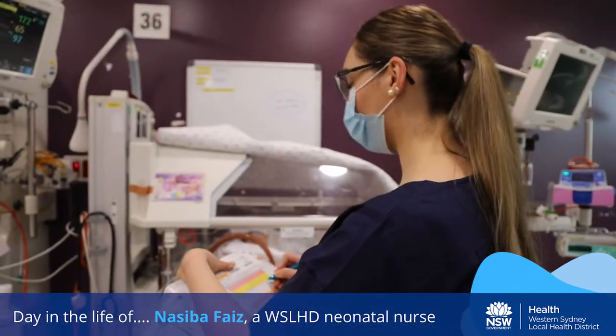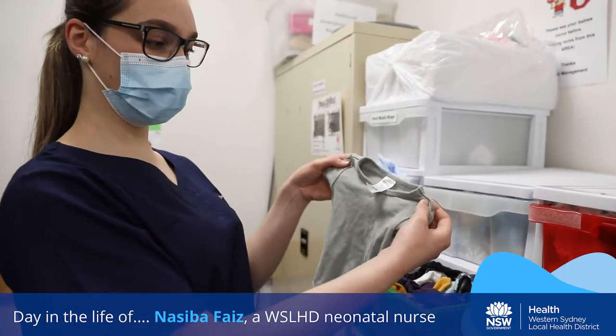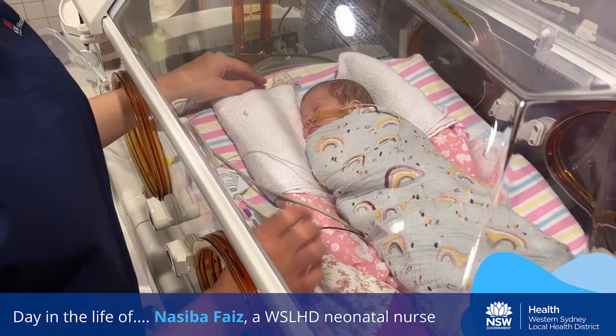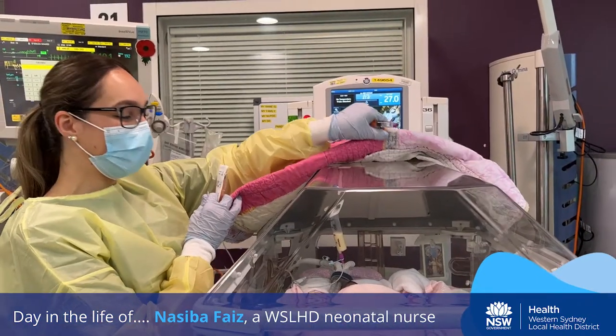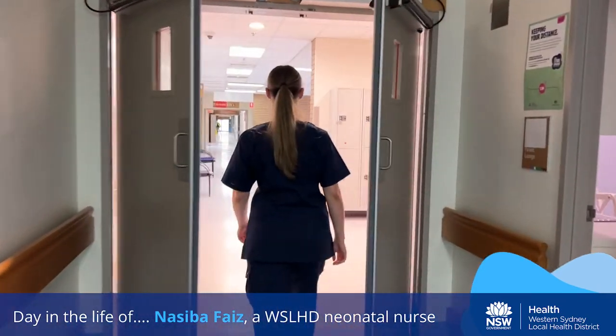My favourite part of the job is seeing babies progress from the NICU to the special care nursery where they're preparing to go home. I love seeing these tiny babies grow into big, strong, healthy babies. It's such a privilege to work in a place where I feel supported by the staff and enjoy coming to work every day. Thanks for coming to visit!